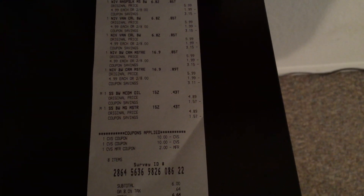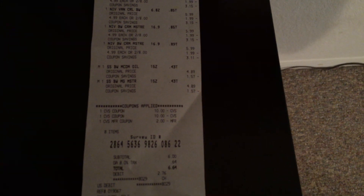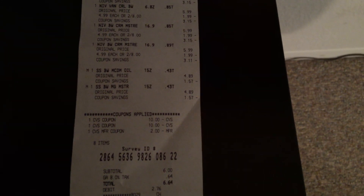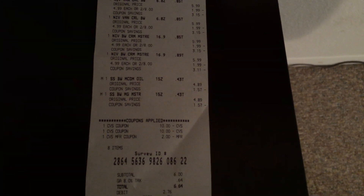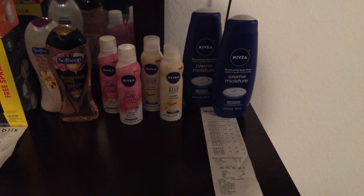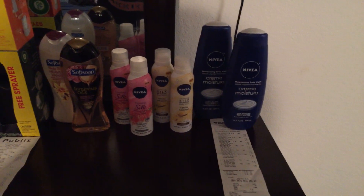Anyway, here's my subtotal: $6, tax 64 cents, so I paid out of pocket $6.64. And really I shouldn't have paid that much because she was supposed to adjust the price of the two Soft Soap body washes. Just wanted to show you all what I picked up from CVS.